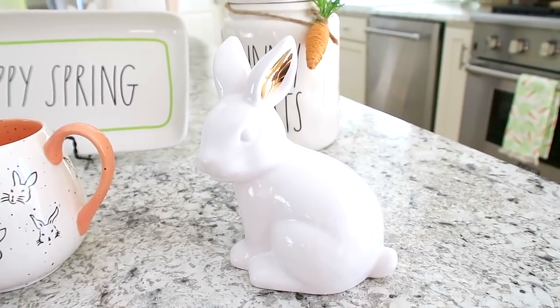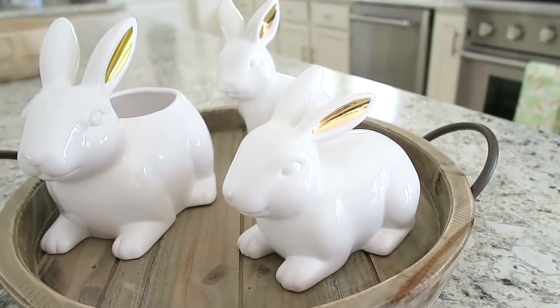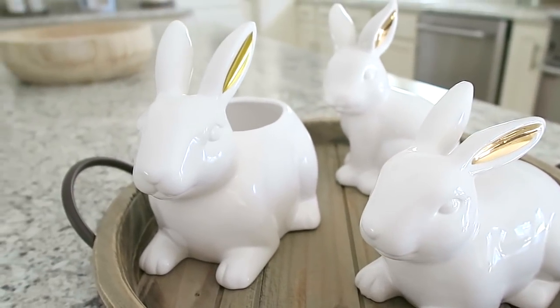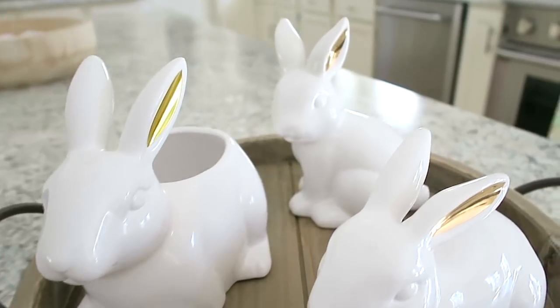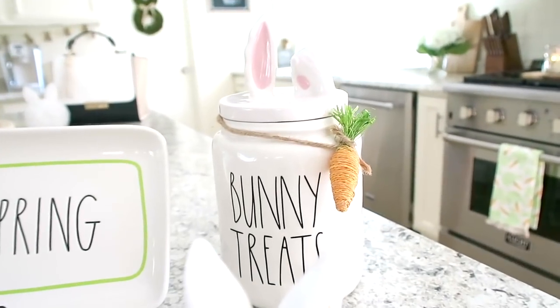I picked up a couple of these white bunnies from the dollar spot at Target. I think I ended up getting three of them — these were three dollars a piece. If you watched my latest shopping vlog you probably saw them. If you haven't watched that video and would like to, I'll have it linked below and at the end of this video.